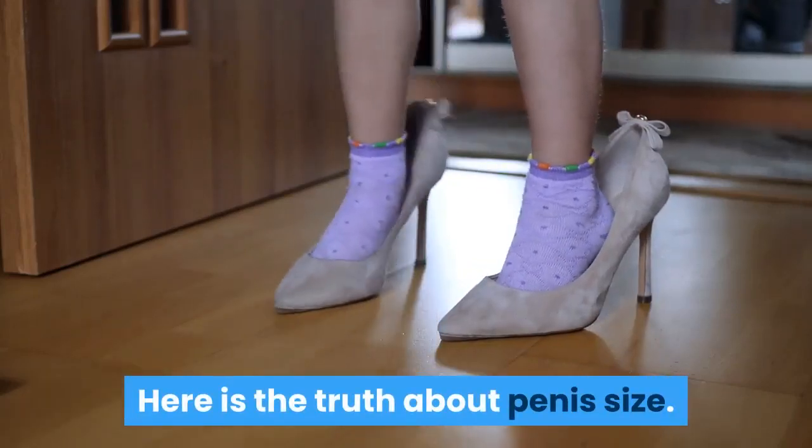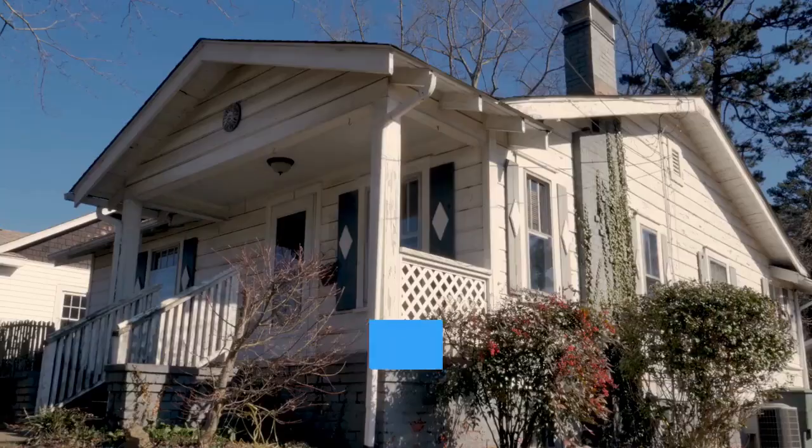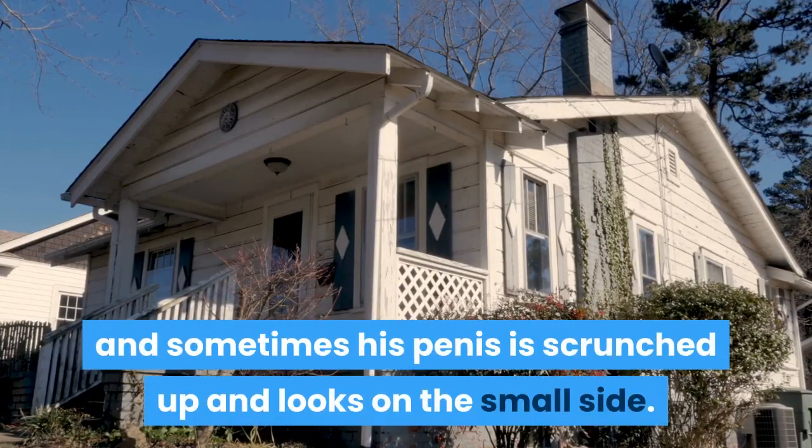Here is the truth about penis size. We are usually never the same size all the time. Every guy has noticed that sometimes his penis seems longer and sometimes his penis is scrunched up and looks on the small side.